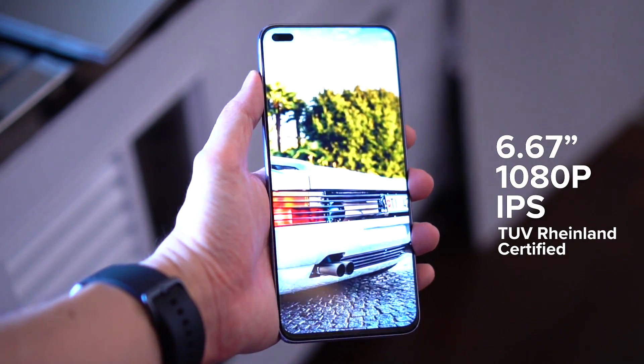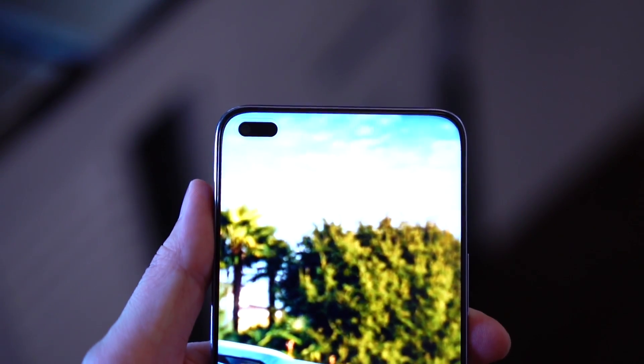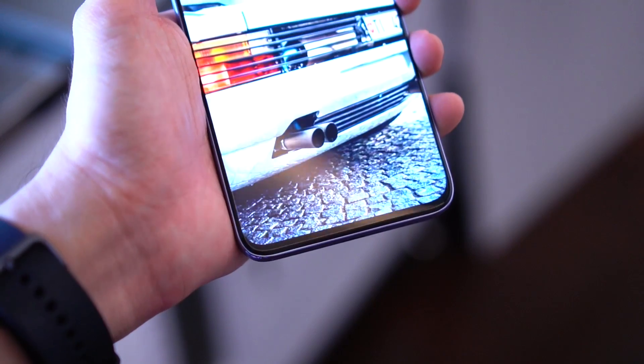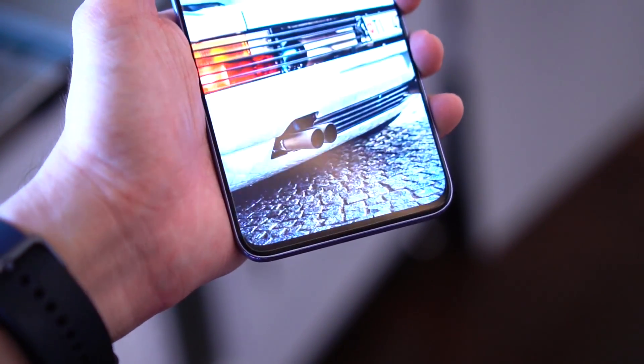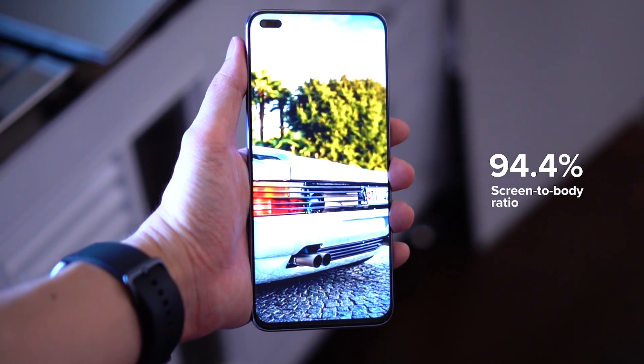Now let's talk about the displays, which are very interesting and very different. The Honor 50 Lite features a 6.67-inch LCD display at 1080p. You might wonder why Honor is using an LCD, but as I mentioned in previous videos, the display is actually very good — with great colors, contrast levels, and brightness that perform very close to an AMOLED panel. The bezels are also very slim, giving the Honor 50 Lite close to a 95% screen-to-body ratio.